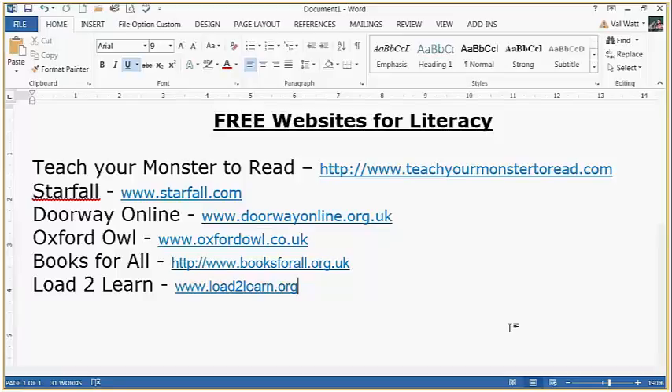Doorway Online came about from a member of a group which Aspects are aligned to. This website, although around for quite some time, is very useful — not only for literacy, but also typing, time and money, so a variety of content. Oxford Owl has a free version with 300 free e-books including some of the Oxford Reading Tree books.